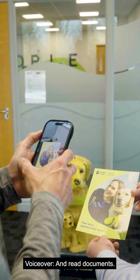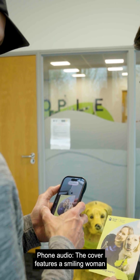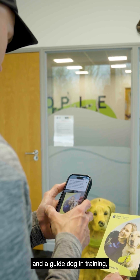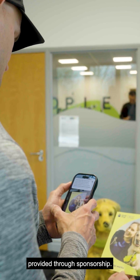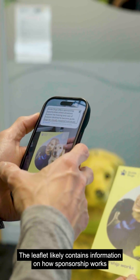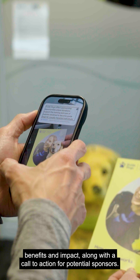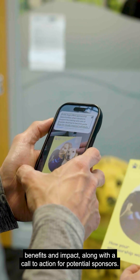And read documents. Can you give more details about what's in front of me? The cover features a smiling woman and a guide dog in training, highlighting the connection and support provided through sponsorship. The leaflet likely contains information on how sponsorship works, benefits, and impact, along with a call to action for potential sponsors.